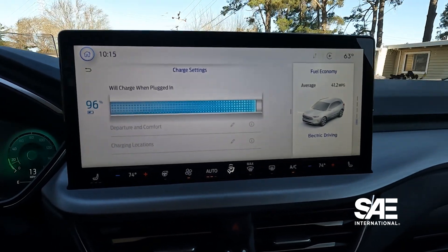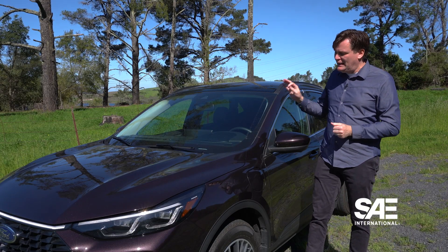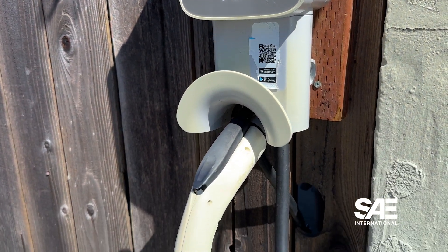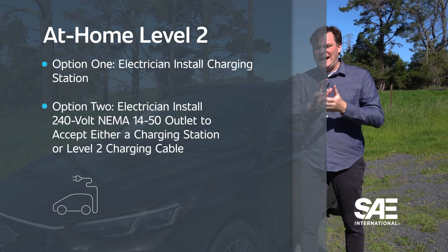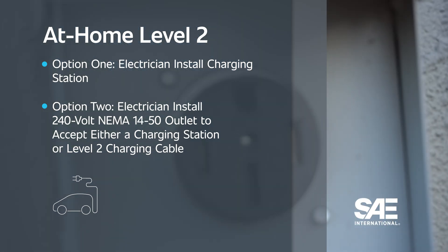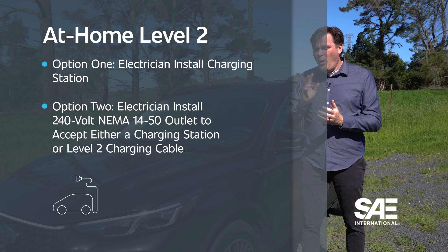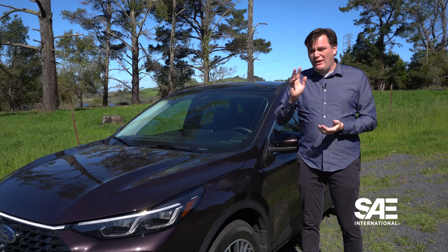The next morning you'll wake up with a full battery and you and your vehicle are ready for the day. If you're really ambitious about speeding up the charging of a plug-in hybrid, you can buy a Level 2 charging station — also known as a wallbox — or a Level 2 cable. With the charging station, there are two options: you can either have an electrician install the station directly into your garage or outside in the driveway, or you can have them install a 240-volt NEMA 14-50 outlet. If you have a dryer in your house, you've probably seen this outlet. With that, you can buy a charging station or cable that plugs into it and radically speeds up the charging of a plug-in hybrid.